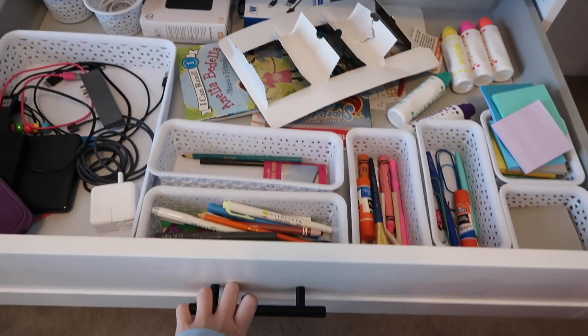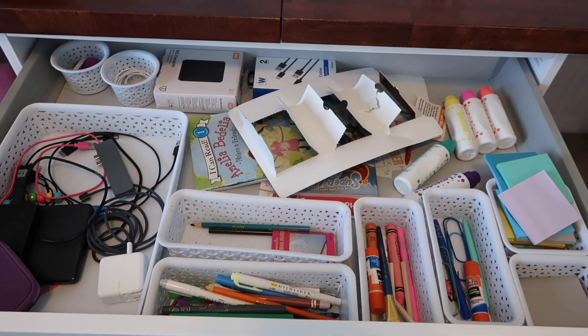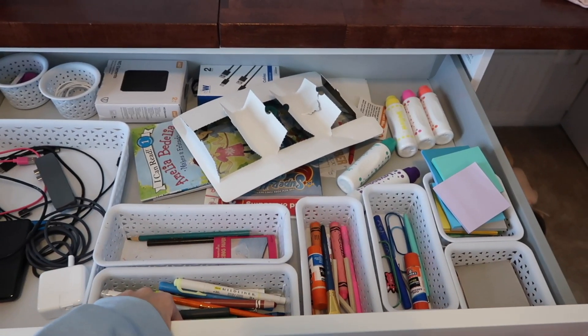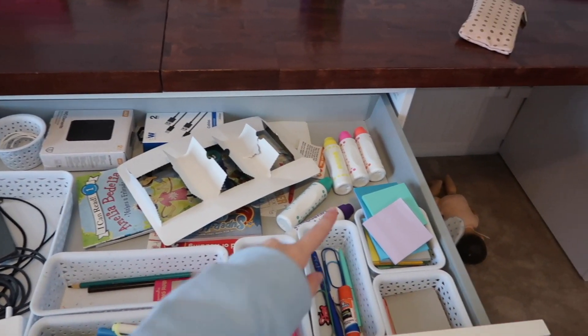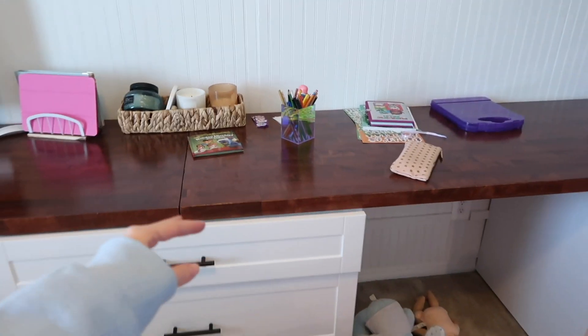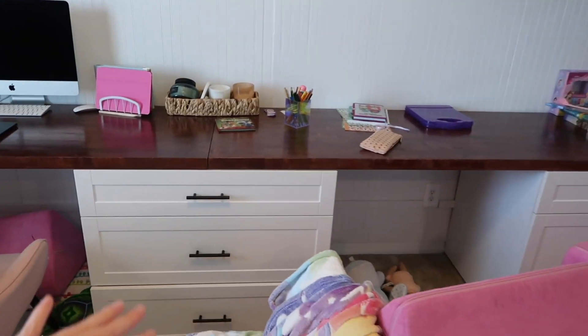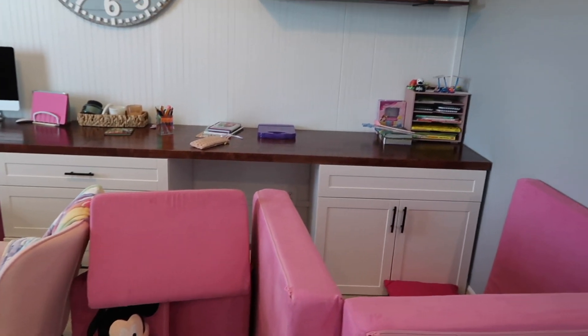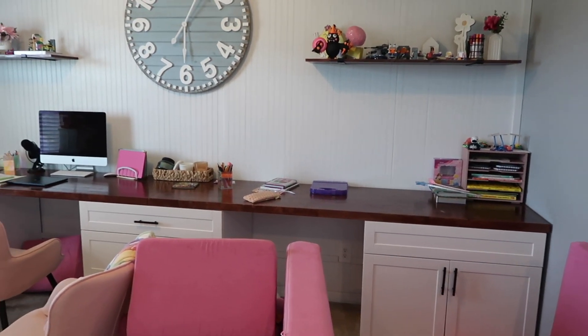Let me give you an example of what this one drawer looks like. Oh my gosh, that's awful. The glue sticks need to be together, the crayons need to be together, the colored pencils — I don't even know what's going on there. Bentley's got a hold of my post-it notes. We're going to organize every single drawer — her arts and crafts, my office stuff, basically everything here.